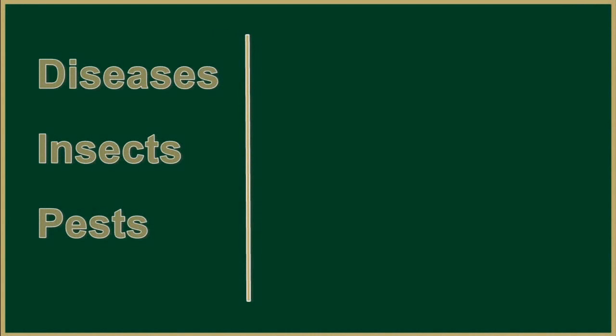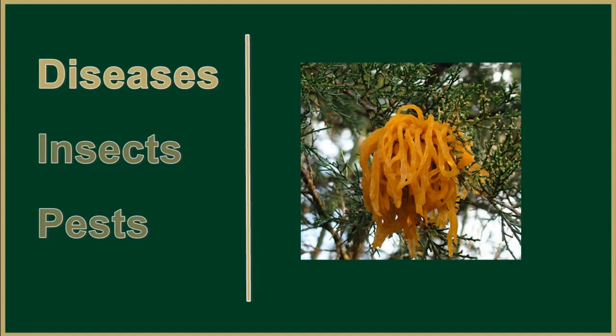The Rocky Mountain Juniper is relatively disease-free and insect-free as well, with the exception of the cedar apple blight and two rust species that cause galls.